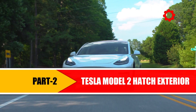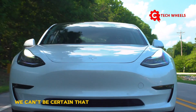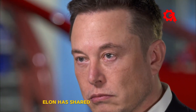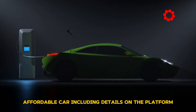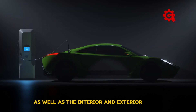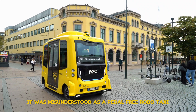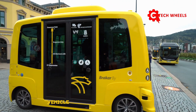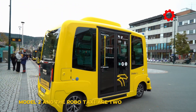Tesla Model 2 hatch exterior: when discussing a vehicle that hasn't officially launched yet, we can't be certain everything we say is accurate. However, based on information Elon has shared about the Model 2, we believe Tesla has leaked quite a bit about this new affordable car, including details on the platform as well as the interior and exterior design. Initially, it was misunderstood as a pedal-free robo taxi with full self-driving capabilities, but it's clear Model 2 and the robo taxi are two different vehicles.